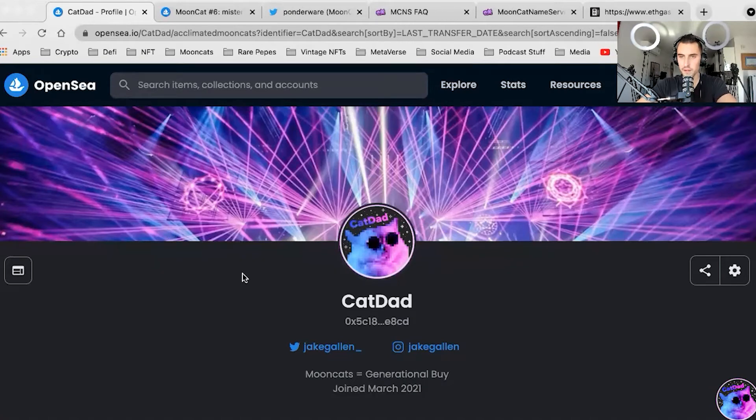Hello everybody, good morning. We are back with another episode and this might be a quick video. We're going to cover something that hasn't got too much attention recently, probably because gas fees are absolutely insane, but something that Ponderware has introduced, which has been a trend in the NFT world for quite some time, and that is Mooncat Nameservice.